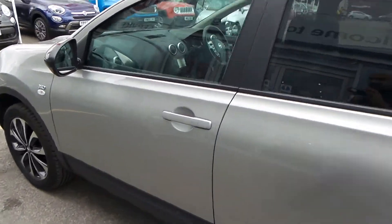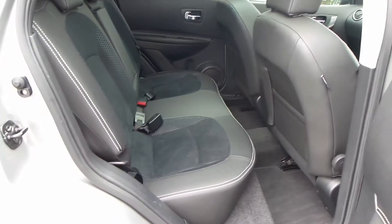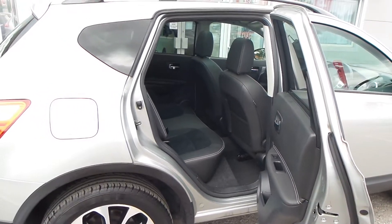The car's in fantastic condition — definitely worth coming out to have a look and a test drive. As you can see, there's absolutely lots of room in the back, plenty of leg room. It is a tall car, so it's very easy to get in and out of.